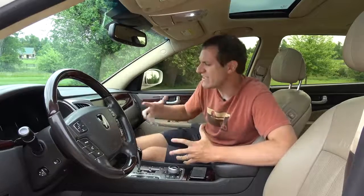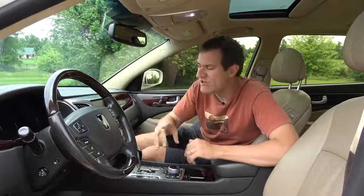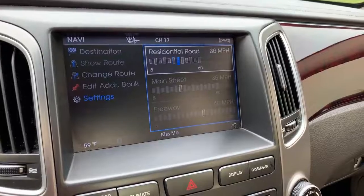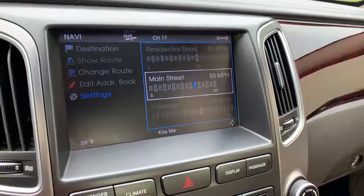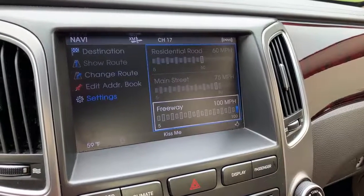Moving on to the infotainment system — obviously this car is seven years old and it's starting to show its age, but there are still some amazing quirks. One is the time-to-destination setting in the navigation system, which lets you adjust how fast you typically drive on three types of streets: residential, main streets, and freeways. Unbelievably, you can set residential up to 60 mph, main streets up to 80 mph, and freeways up to 100 mph, and the navigation will account for those speeds when calculating your arrival time — which is hilarious.